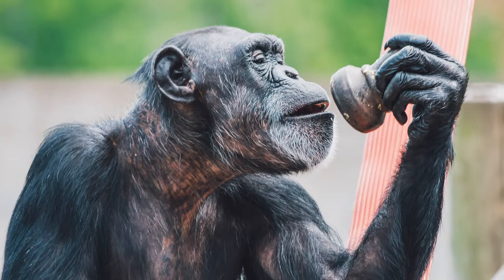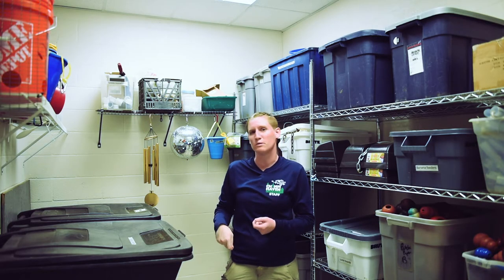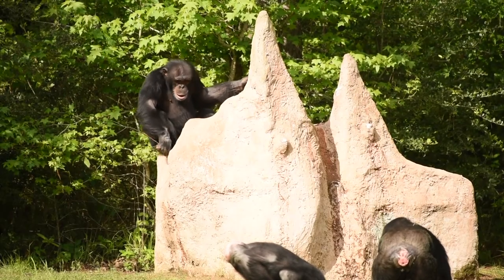We also have some fishers up here. These are bucket fishers, so we'll put like pumpkin or something in the bottom of them and the chimps have to use a little bamboo tool to try and scoop out whatever is inside.